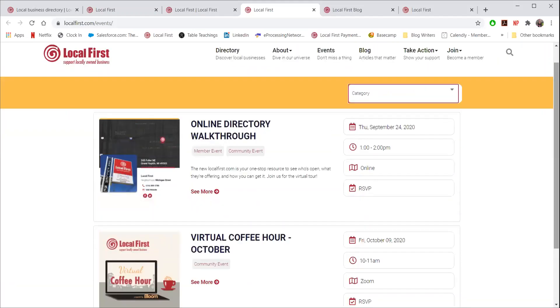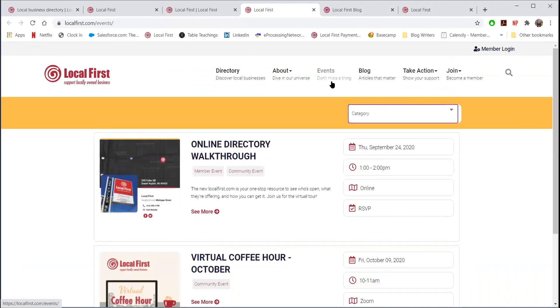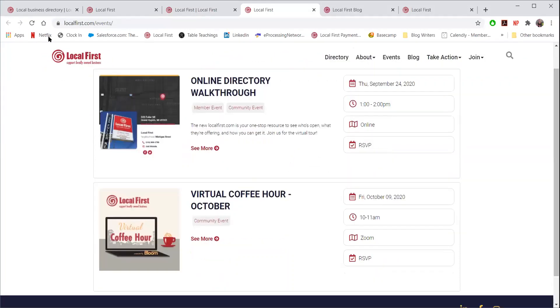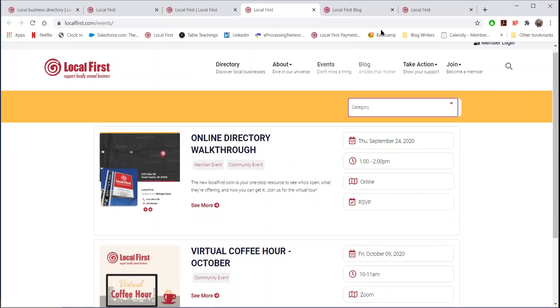Events are going to be interspersed with all the events input on the regular LocalFirst.com events page, and they're going to show up by date. And then the blog — the blog is actually through a different platform; it's going to live on our platform called HubSpot.